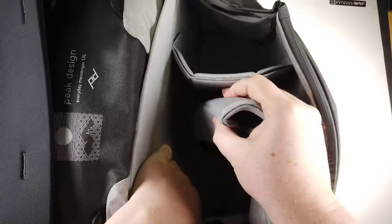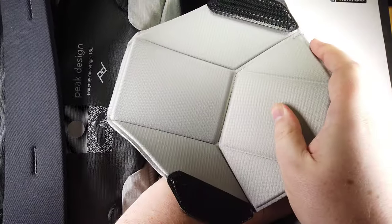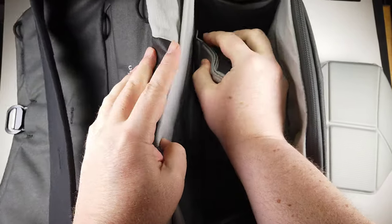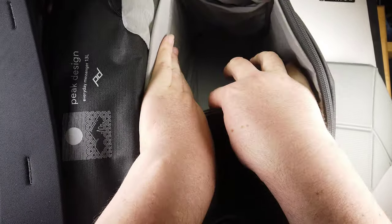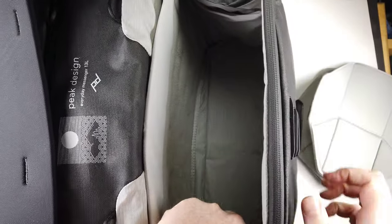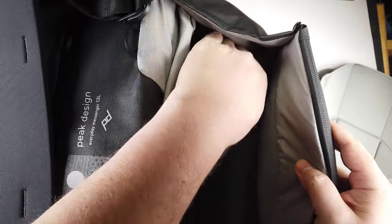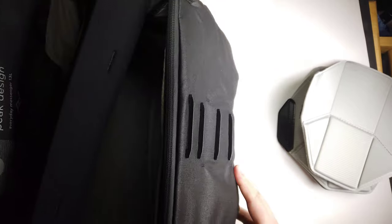Weatherproof — these things, they really think this stuff through. It's weatherproof, 100% recycled 400D nylon canvas shell, and it's DWR impregnated, double PU coated. These things are designed for photographers where you can be out in the rain and be weatherproof to a certain extent. If you're in a hurricane, I'm not sure how weatherproof that would be — but go find out and let us know how it turned out.